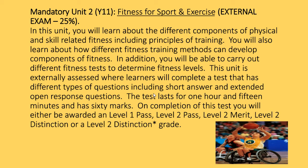Into Year 11, you'll do the external exam, which is 25% of the course. You'll learn about the different components of physical and skeletal fitness, including principles of training, and how different fitness training methods can develop components of fitness. You'll also carry out fitness tests to determine fitness levels — something not entirely new, as you've been doing that in Key Stage 3. The test includes short answers and extended open questions, ranging from 1-2 marks up to an 8-mark question.